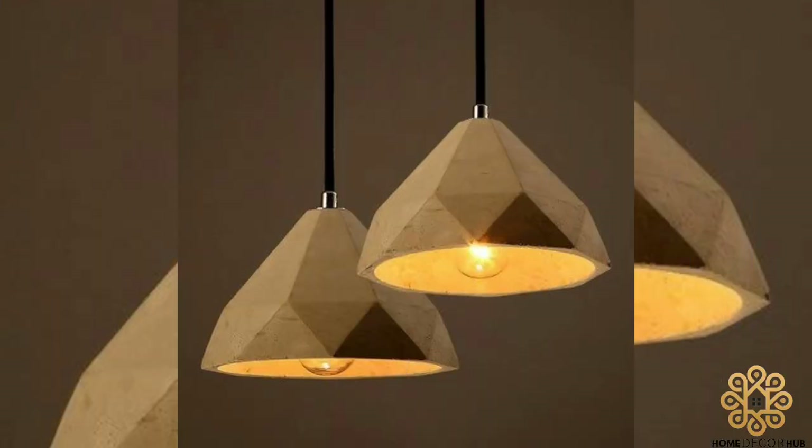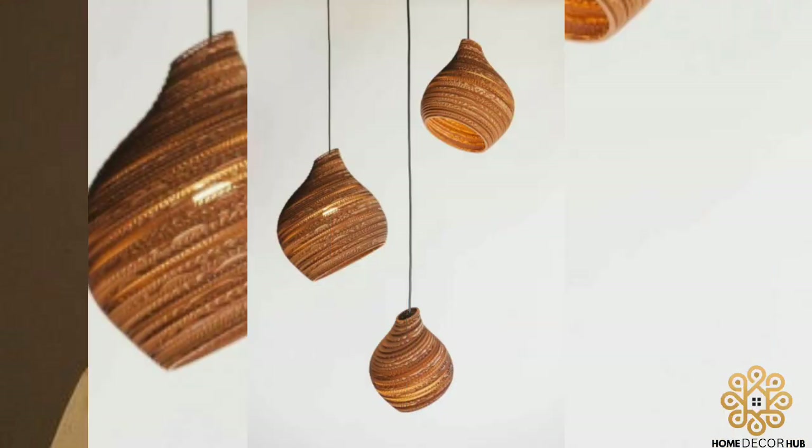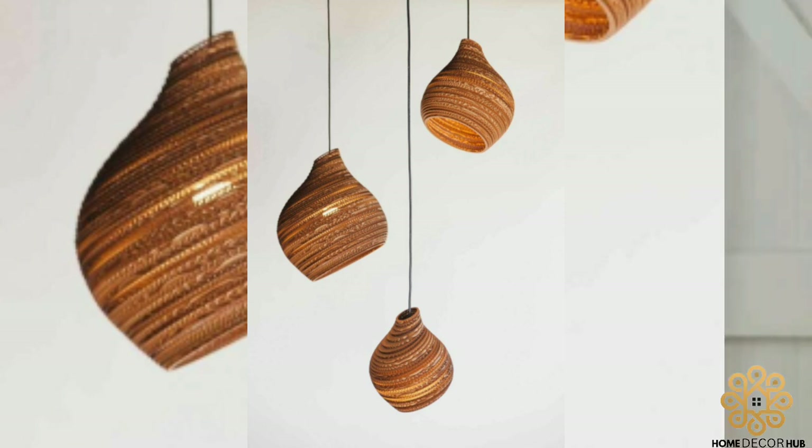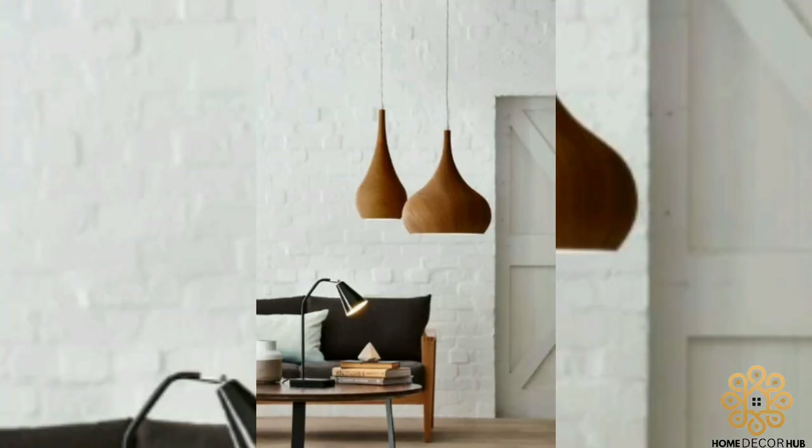Just like any pendant on a necklace, pendant lighting serves the great purpose of being a piece of design, like a piece of jewelry. It brings harmony and a touch of beauty to any space.